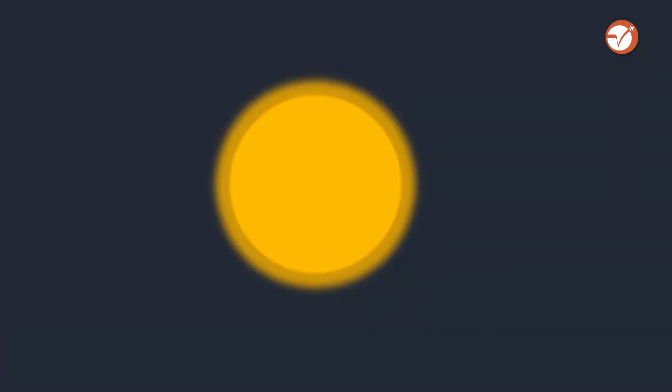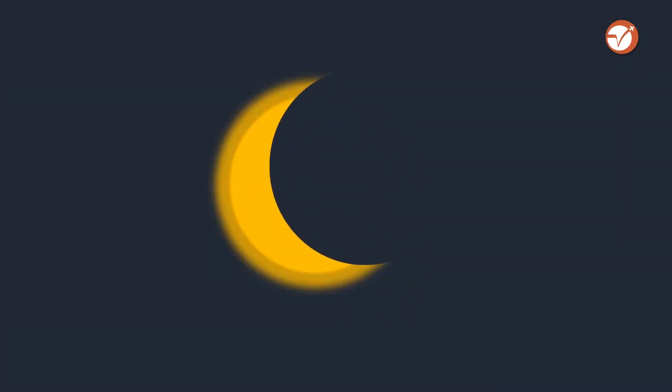June 21st is the biggest day on earth — get ready to see the ring of fire in the sky. An annular solar eclipse occurs on June 21st, 2020. A solar eclipse occurs when the moon passes between the earth and the Sun, thereby partially or totally obscuring the image of the Sun for viewers on earth.